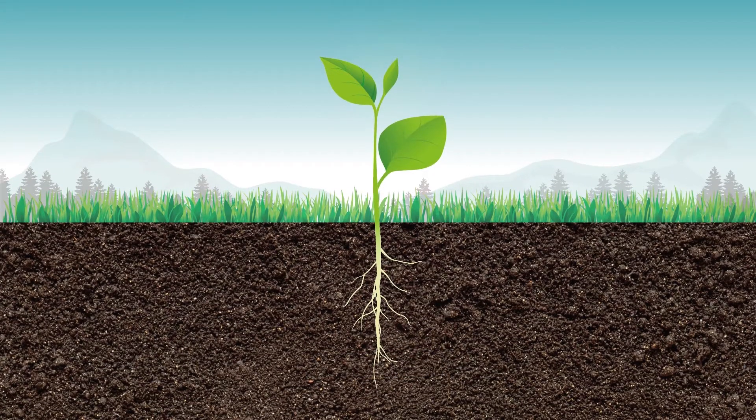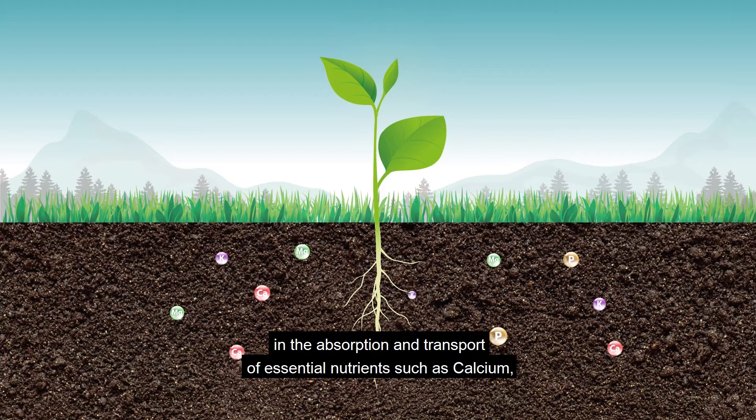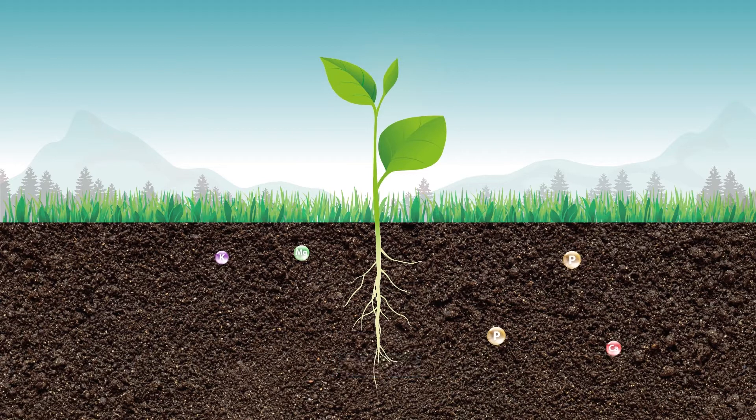By its very nature, EcoSyl plays an important regulatory role in the absorption and transport of essential nutrients such as calcium, phosphorus, potassium, and magnesium.